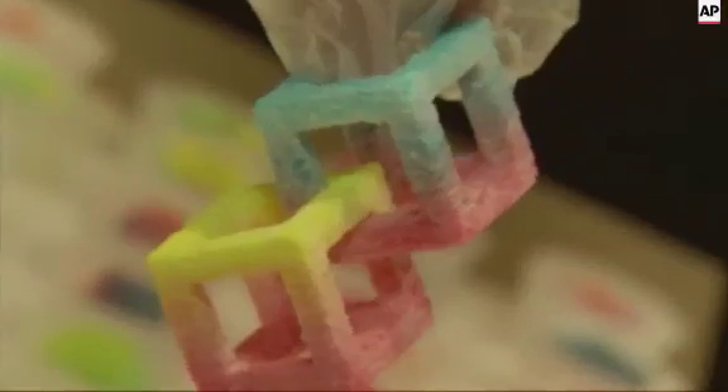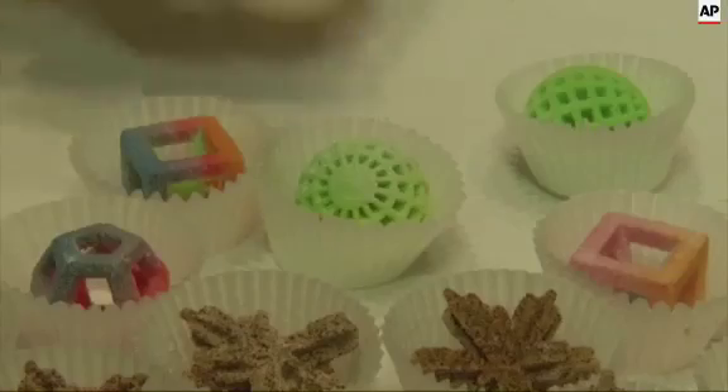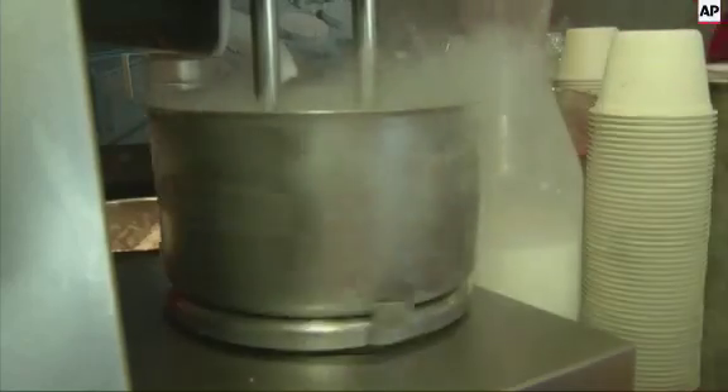Technology was on the menu at the first ever Bite Silicon Valley, from 3D printed food to the latest kitchen gadgets. There's so much out there, so much technology that we can all utilize for the future.